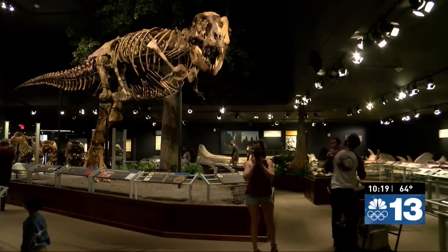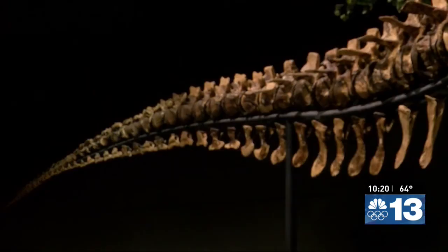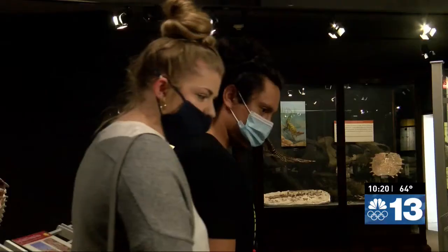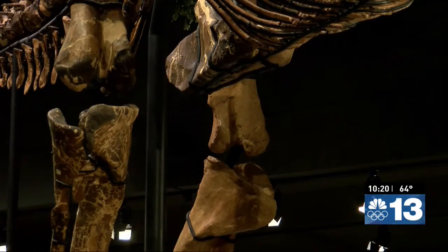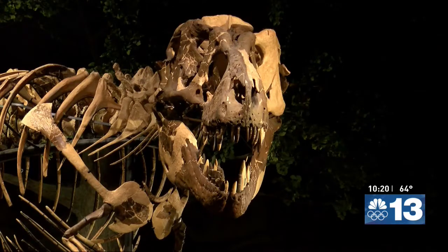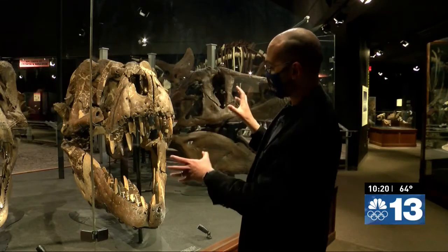Walk into the exhibit and the first thing you see is the Tyrannosaurus rex skeleton discovered in northeastern Montana near Jordan. It's one of the few actual mounted fossil T-Rex skeletons in the country. Some of the T-Rex bones have been reconstructed for the exhibit including the skull. On the mounted skeleton there's a cast of the skull because the actual thing is too heavy to mount, so the actual skull is displayed behind it.